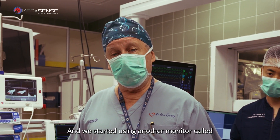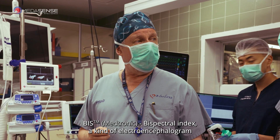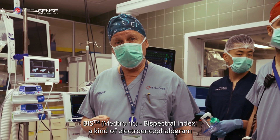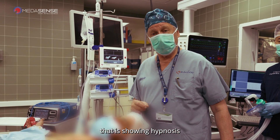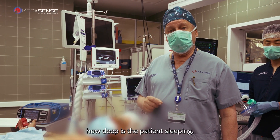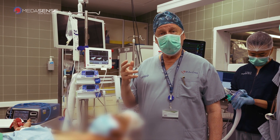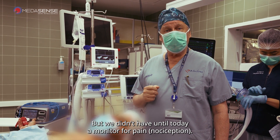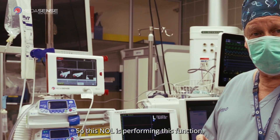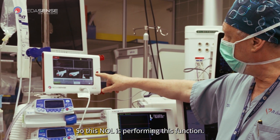And we started using another monitor called BIS — Bi-Spectral Index — a kind of electroencephalogram that shows hypnosis, how deep the patient is sleeping. But we didn't have until today a monitor for pain. So, NOL is performing this function.